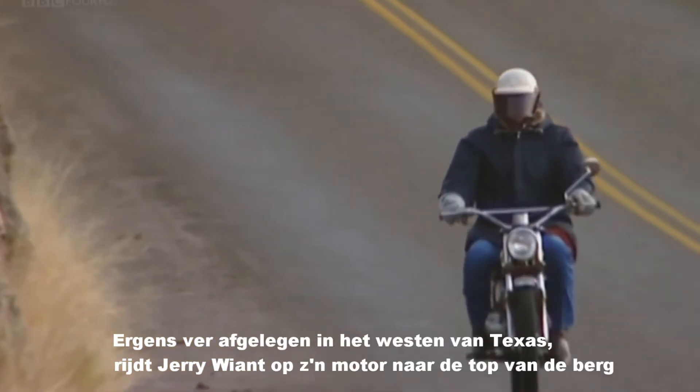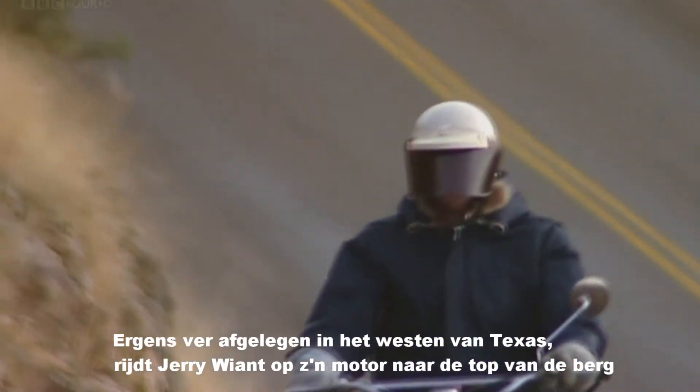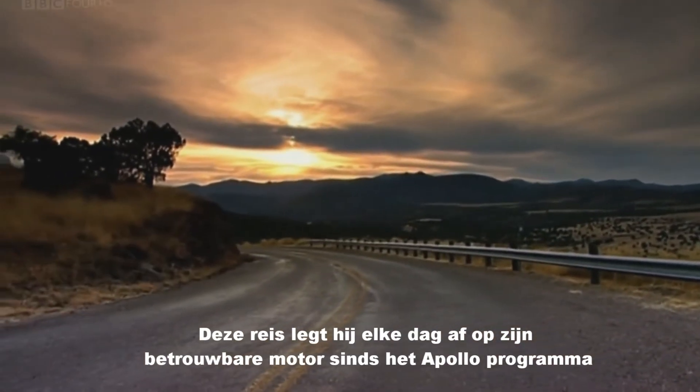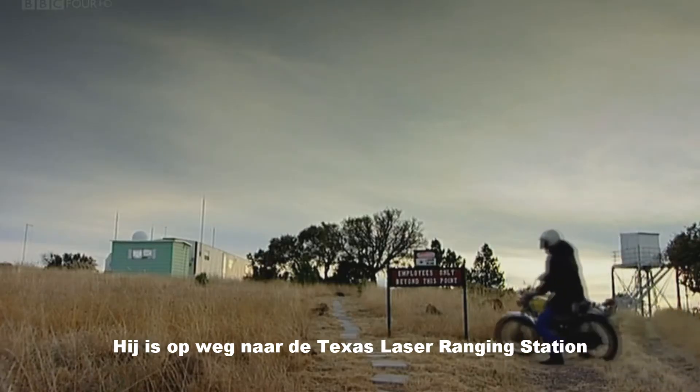Deep in the wilds of West Texas, Jerry Wyant coaxes his elderly motorbike up to the top of the Davis Mountains. He and his trusty bike have made the same journey to work every night since the Apollo program. He is on his way to the Texas Laser Ranging Station.